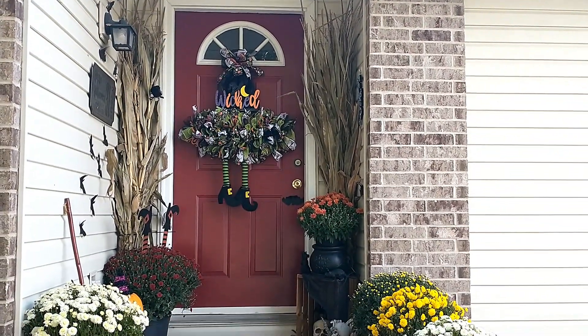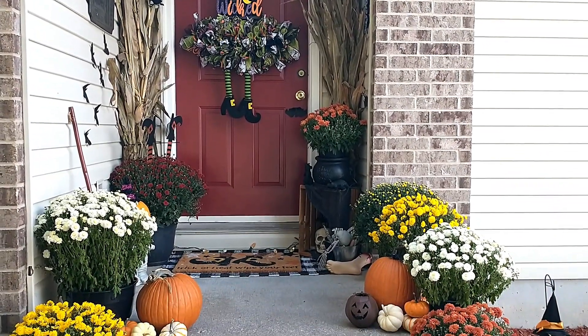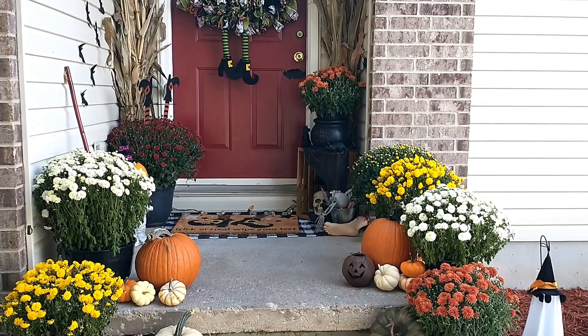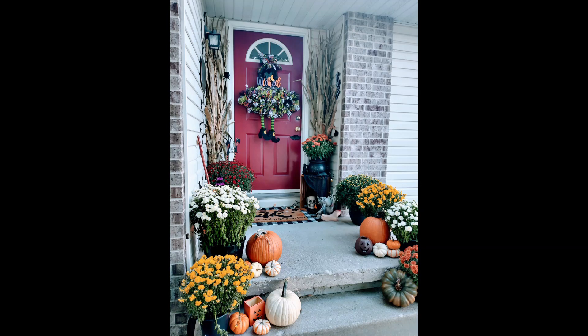That is the end of this video, guys. I hope that you enjoyed it! If you did, please give this video a thumbs up and subscribe if you haven't. I hope you guys are having a wonderful day and I'll talk to y'all later. Bye!